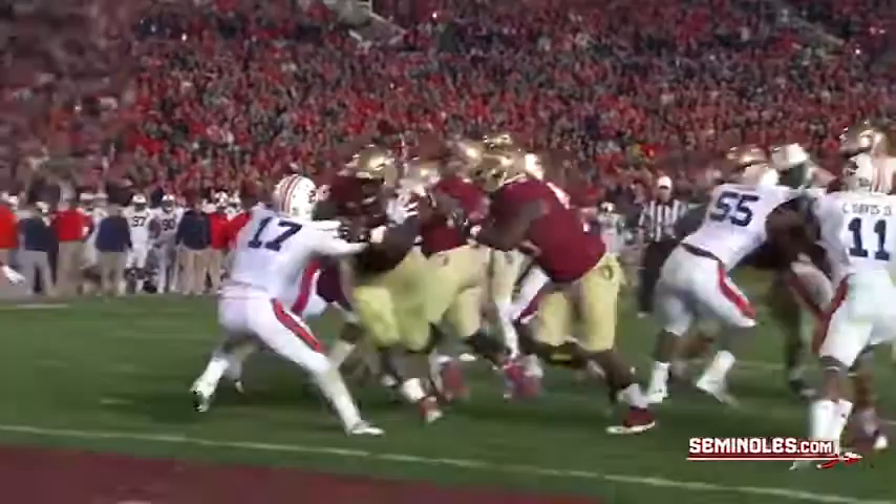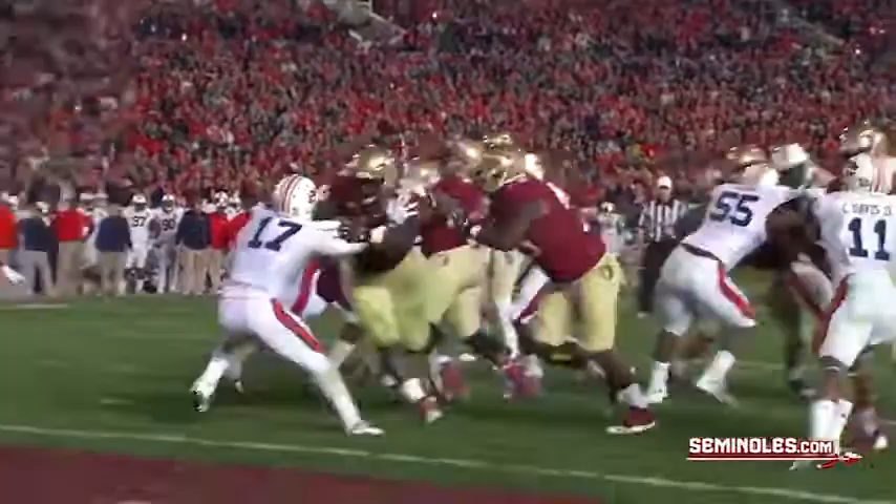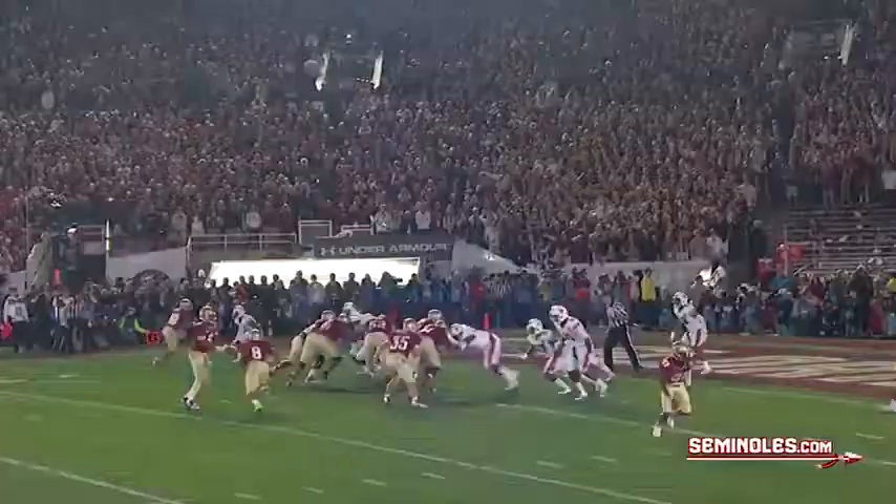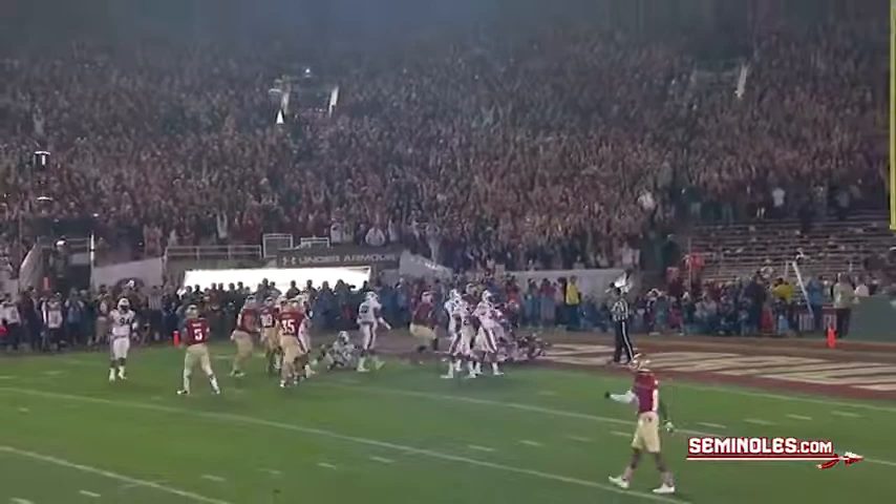Finds daylight. Touchdown FSU! Great offensive line blocking up front. Devontae Freeman hit that hole quick and took it to the promised land. The Seminoles get a touchdown for the first time tonight. It's 21-9.